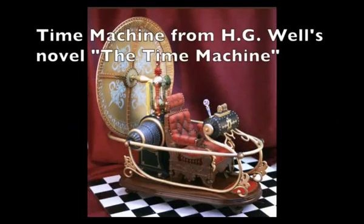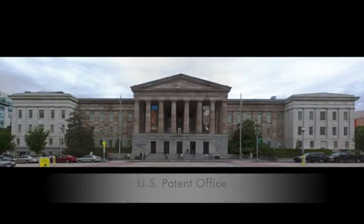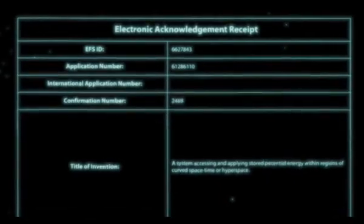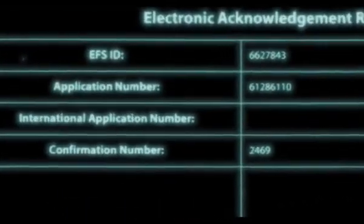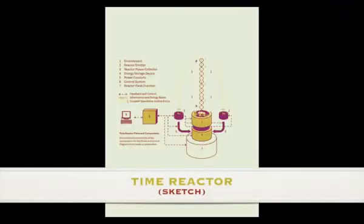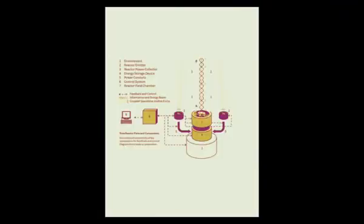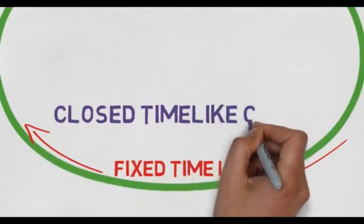Although time machines are commonly relegated to the realm of science fiction, an actual patent application for such was filed on December 14, 2009 in the U.S. Patent Office. Identified under application number 61286110 and confirmation number 2469, the device is referred to as a time reactor.